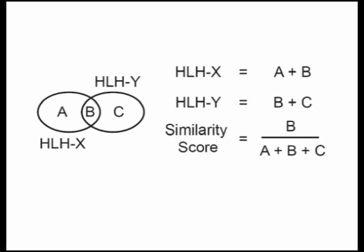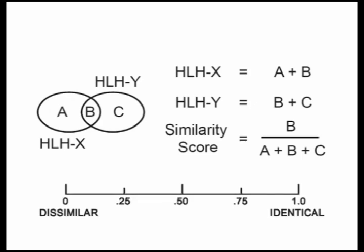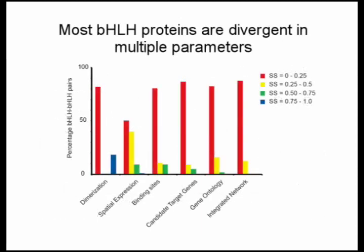To compare all BHLH transcription factors to each other with respect to each parameter, we calculated a similarity score for each pair of BHLH proteins and for each parameter, where a value of 1 indicates 100% similarity and a value of 0 indicates no overlap. We then binned the similarity scores, as you can see in this graph. We found that most BHLH proteins are quite distinct from each other, and are distinct most frequently in all three parameters. As you can see, 80% of all BHLH-BHLH pairs exhibit little or no overlap in most parameters. The slight difference observed for spatiotemporal expression is due to the different degrees of resolution attained in our expression annotations, which is discussed in more detail in the paper.